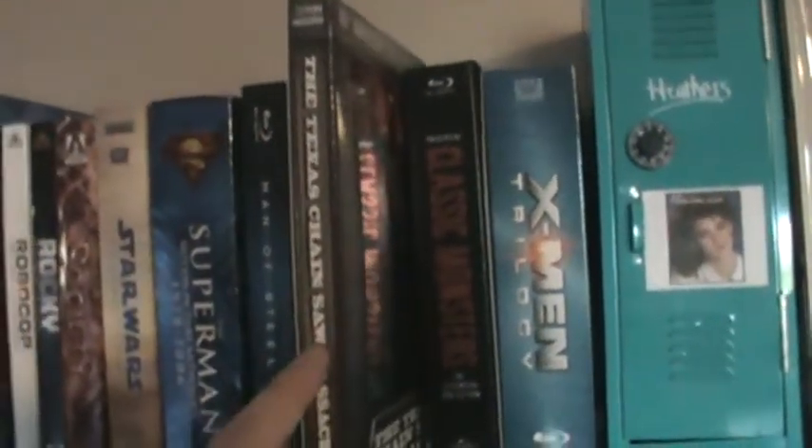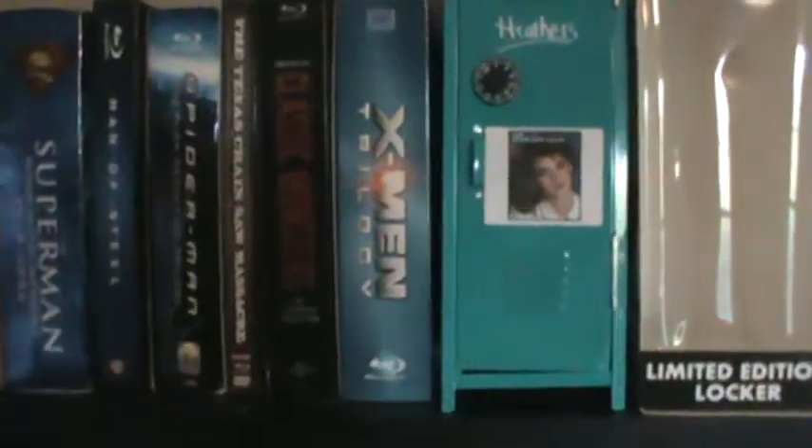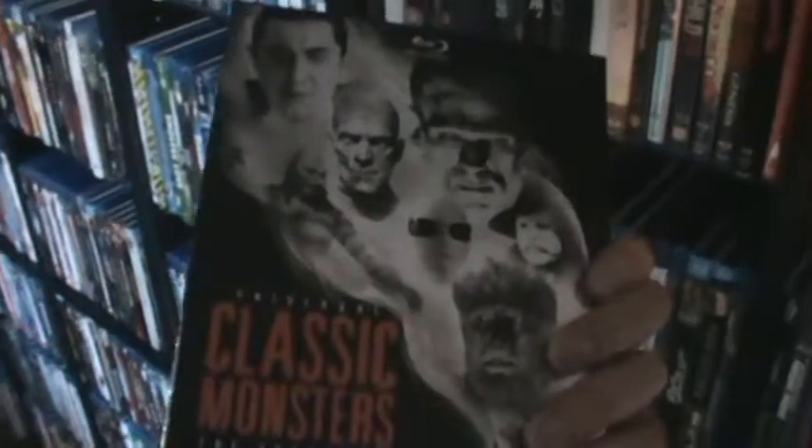Then we got the Society Arrow limited edition set — awesome set, I love that. The Star Wars complete saga collection, which is now just the first six movies since they have Force Awakens. The Superman box set with Richard Donner's Superman up to Superman Returns. And the Man of Steel Target exclusive Digibook. Then the Spider-Man trilogy box set with the first three movies. Got the Texas Chainsaw Massacre 40th anniversary Blu-ray set, which I love.